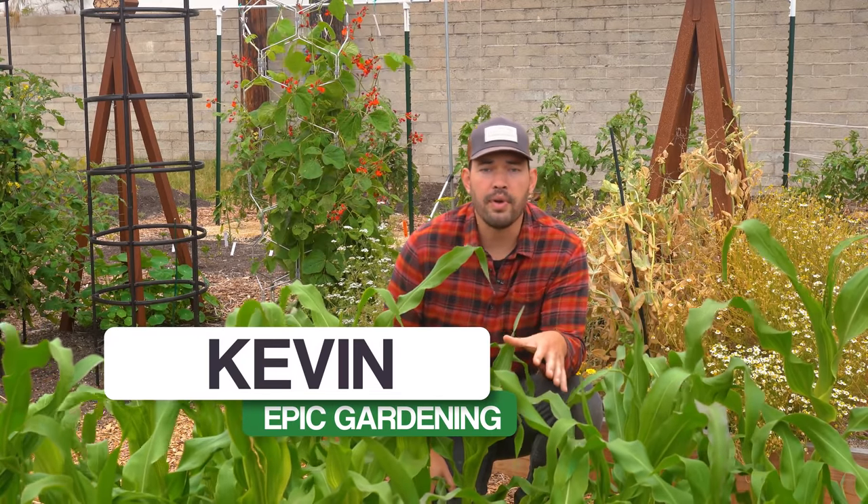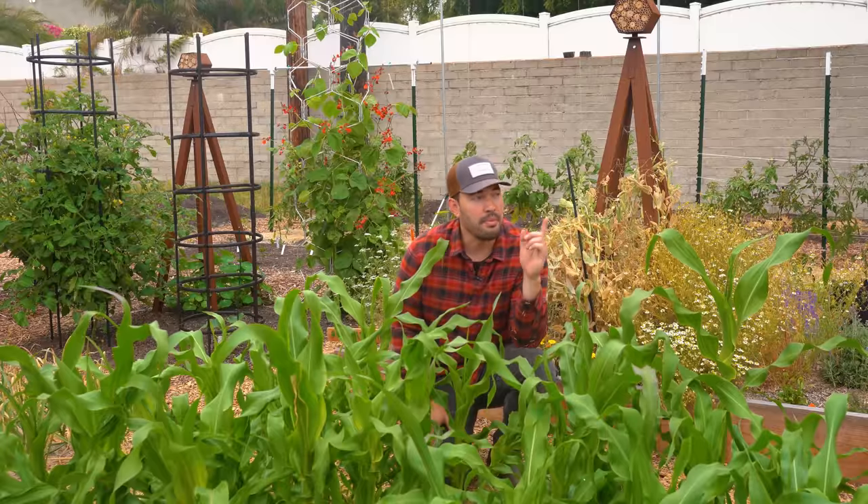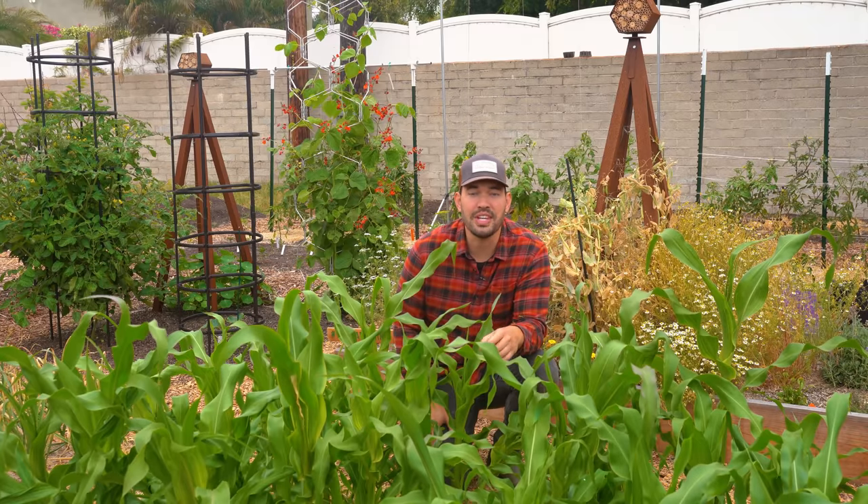Not only have I had problems with rats at the homestead in the garden, munching on different crops — which we'll talk about in a second — but I've also had a problem with them in the home. So I'll show you a clip really quickly of some of the stuff I've had to deal with in my house.